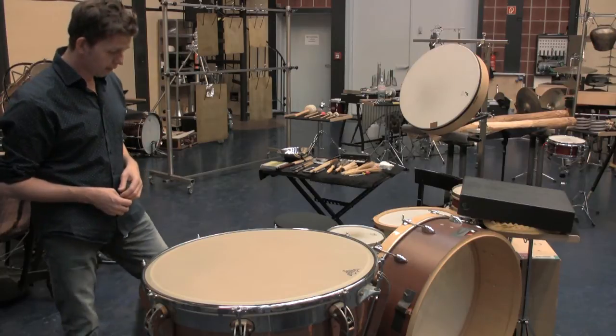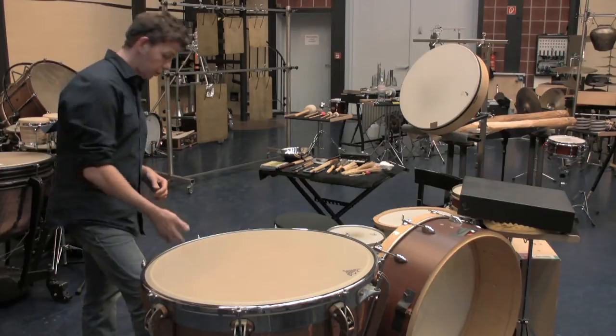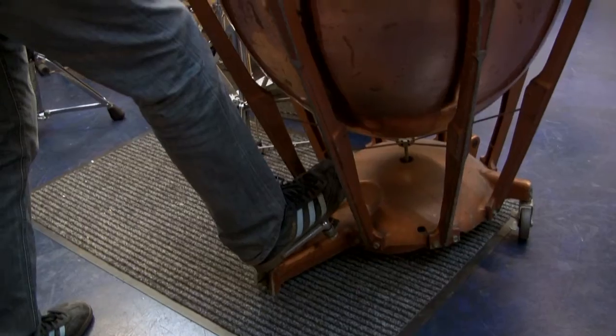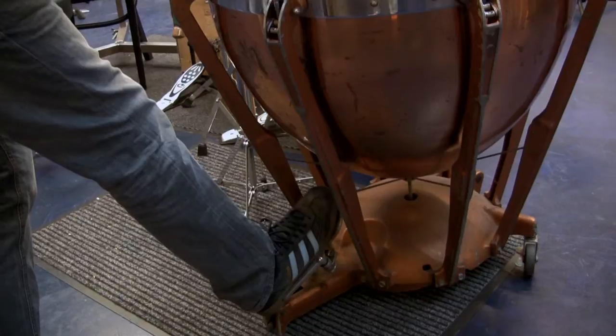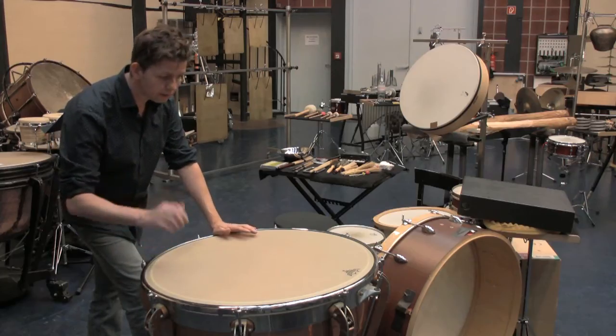Die Pauke kann von vorne herein ein Glissando spielen. Das geht über einen Pedalmechanismus. Ich kann mit dem Fuß ein Pedal treten und dadurch ändert sich die Fellspannung hier oben auf dem Kessel. Das ist dann ungefähr dieser Effekt.